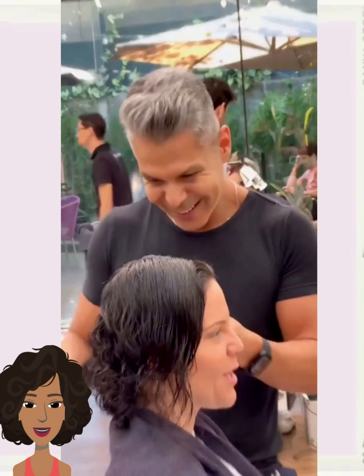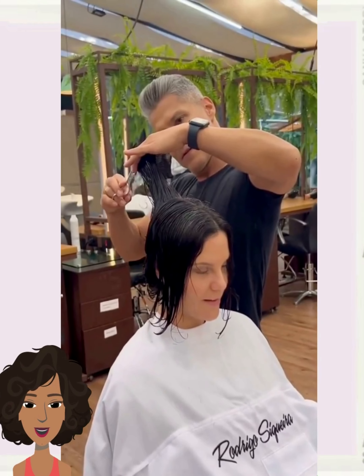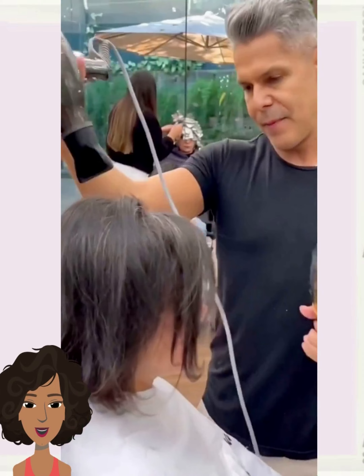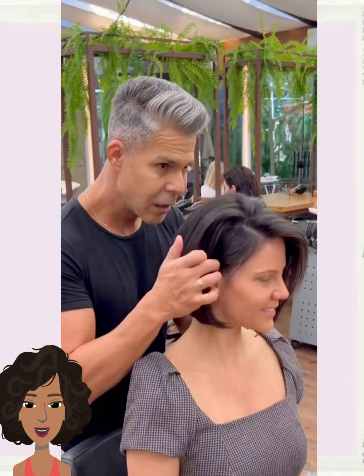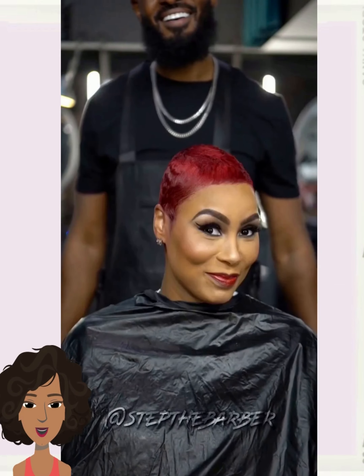We see someone with shoulder-length hair, and then someone with yellow and platinum hair who has decided to switch it up with this bold red faded pixie style. Wow, she looks absolutely stunning.